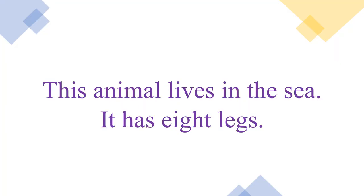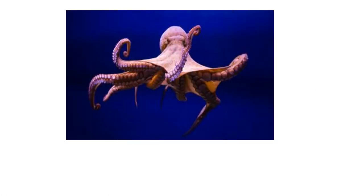The first word: this animal lives in the sea and has eight legs. Can you guess what it is? This animal is an octopus. It has eight legs and it lives in the sea.